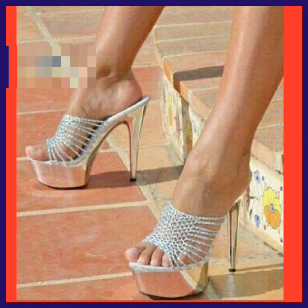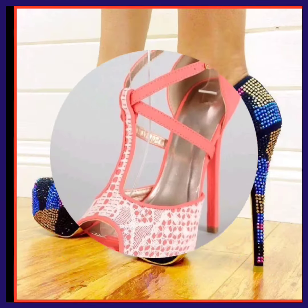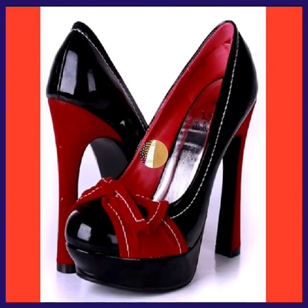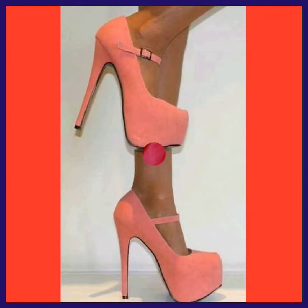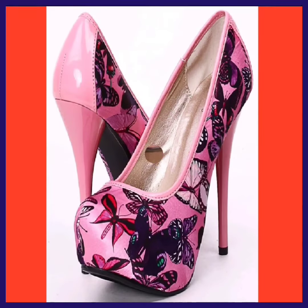They look really amazing in every type of design and in every color. As you can see, this is a really beautiful type of color combination — it's a really unique design. This is a black and red combination, and it's a really nice and beautiful combination that looks really pretty.